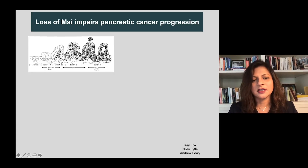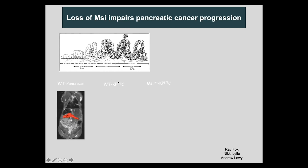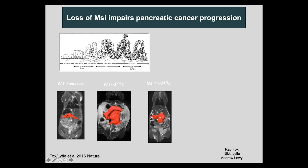Partly because if you look at how pancreas cancer progresses, it goes from being highly differentiated, although dysplastic, into a more malignant adenocarcinoma, which is fairly undifferentiated. We took a model of pancreatic cancer called the KPC, where the RAS and P53 alleles were mutated. In this model, a very large tumor develops in a few weeks. And when you delete Musashi in this model, you get a much smaller tumor.